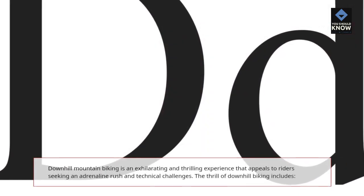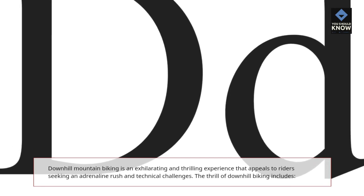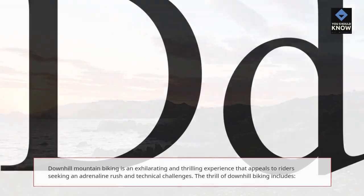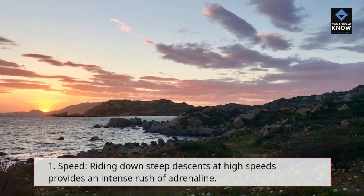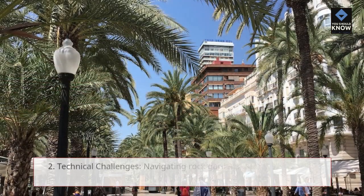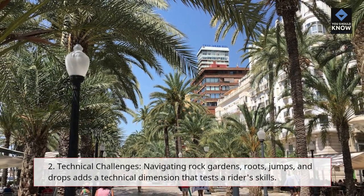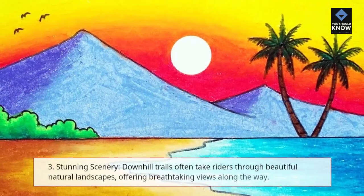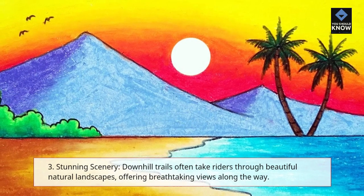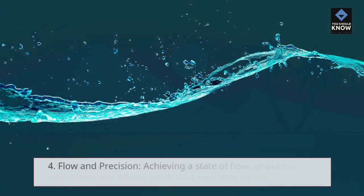The Thrill of Downhill Biking. Downhill mountain biking is an exhilarating and thrilling experience that appeals to riders seeking an adrenaline rush and technical challenges. The thrill includes: 1. Speed — riding down steep descents at high speeds provides an intense rush of adrenaline. 2. Technical Challenges — navigating rock gardens, roots, jumps, and drops adds a technical dimension that tests a rider's skills. 3. Stunning Scenery — downhill trails often take riders through beautiful natural landscapes, offering breathtaking views along the way.